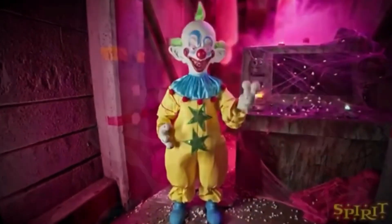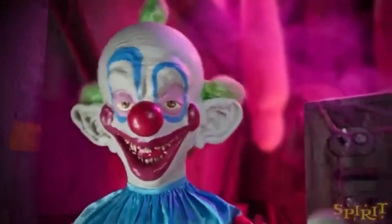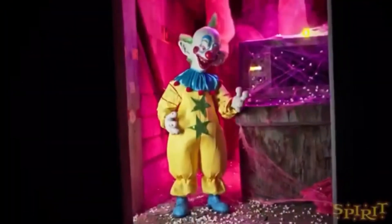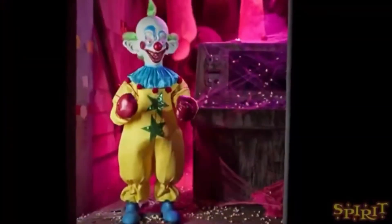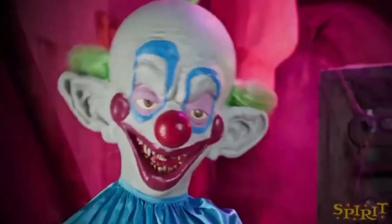What's up guys, Hanky here back with another video. Today we'll be going over the new for 2021 Shorty animatronic. This is from Spirit Halloween and it's also a licensed Killer Clowns from Outer Space animatronic.